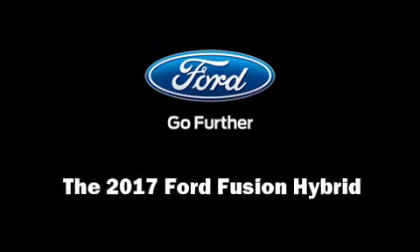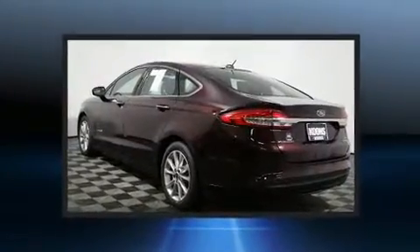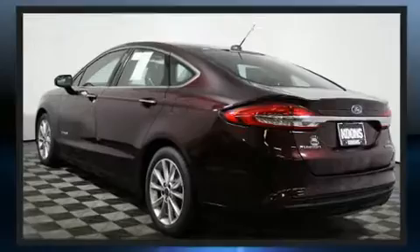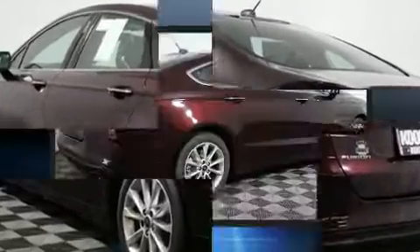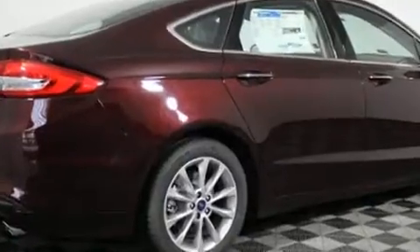Outstanding design defines the 2017 Ford Fusion Hybrid. This four-door, five-passenger sedan leads among competitors in its segment. It features a continuously variable transmission, front-wheel drive, and a two-liter four-cylinder engine.